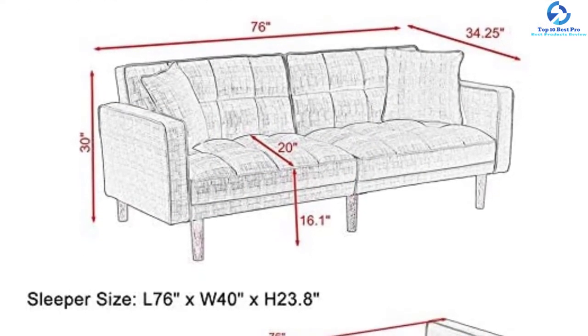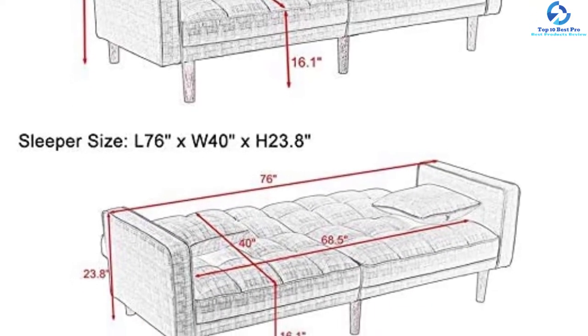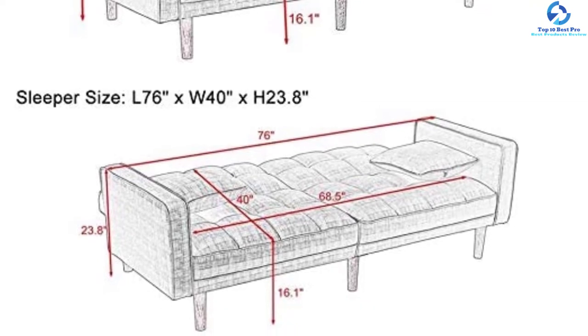The seat height and depth of this sofa are 15.7 and 18.9 inches respectively, and the height of the back cushion is 15.7 inches.